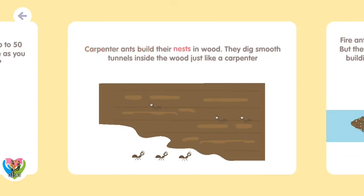Carpenter ants build their nests in wood. They dig smooth tunnels inside the wood, just like a carpenter.